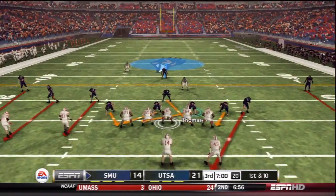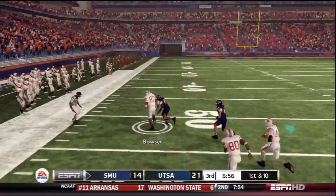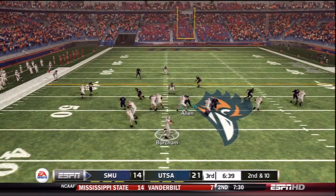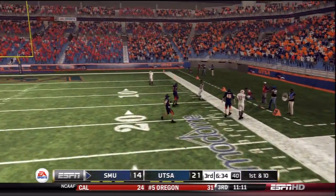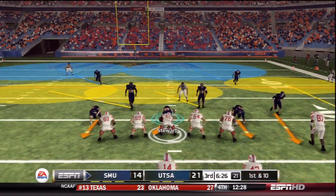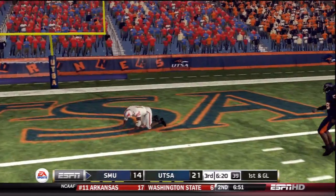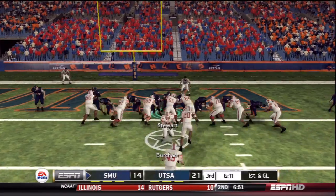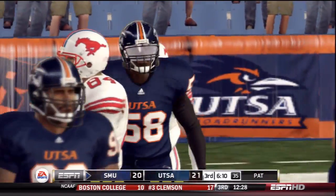Out for the third quarter as UTSA leads the SMU Mustangs 21-14. The first half was dominated by A.J. Brown, but Kevin Bowser of SMU — their tight end — has had a great game. Burcham throws on second down with extra guys in the block, and Bowser catches again for his 8th catch, 135 yards. No one has been able to contain him. Bowser catches again past the goal line — first and goal for the Mustangs. Goal line formation, handoff to Gatewood up the middle — touchdown SMU. Bowser leads them down the field and Gatewood ties it up at 21.